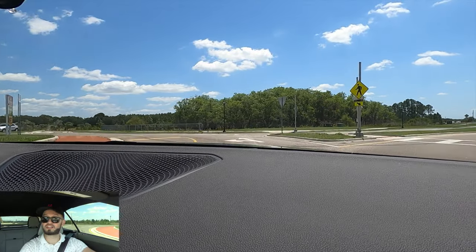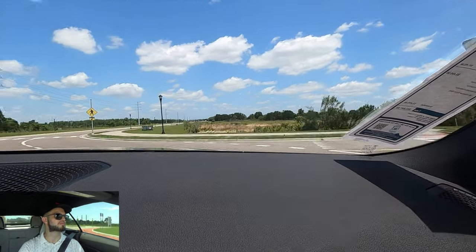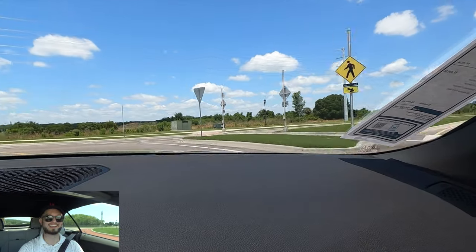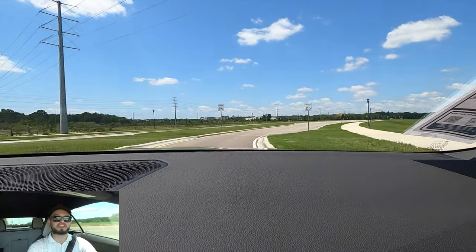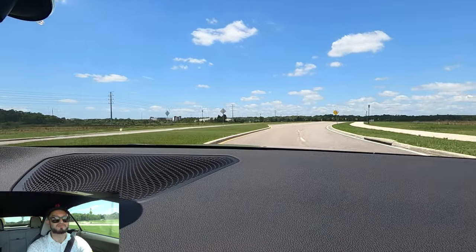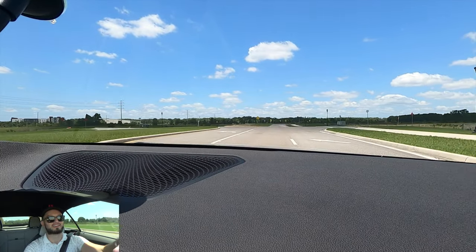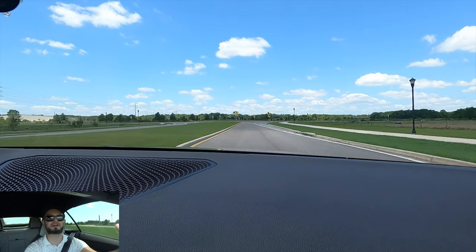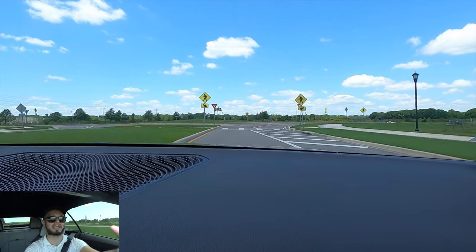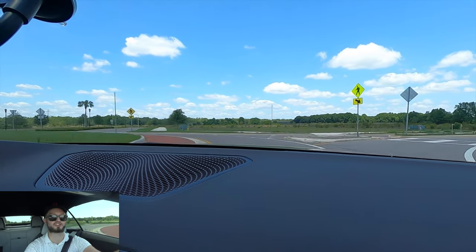51-49 weight distribution — look at this. Awesome. And on the exit. This is performance at its best — one of my favorite variants because it's such a bang for your buck in terms of performance and luxury.